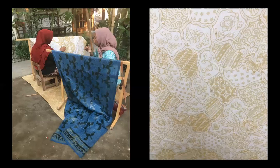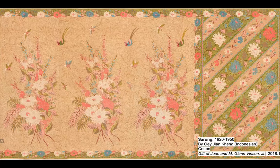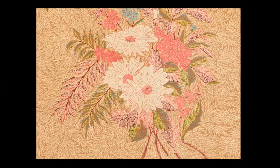Batik is both the technique of decorating a cloth by drawing patterns of hot wax, and the name for the completed cloth itself. The island of Java in Indonesia is famous for these textiles. What is it about batik cloth that makes it good for making masks? The fabric itself is very tightly woven, which allows the patterns to be drawn so intricately.